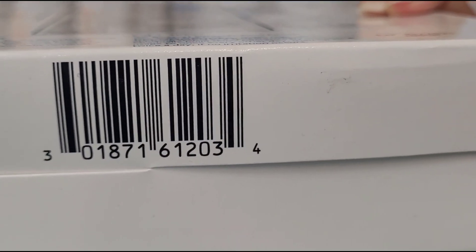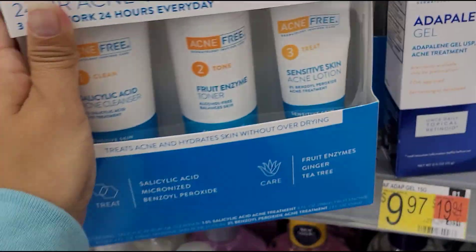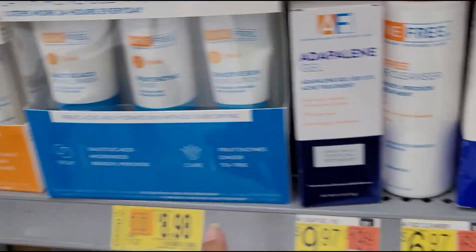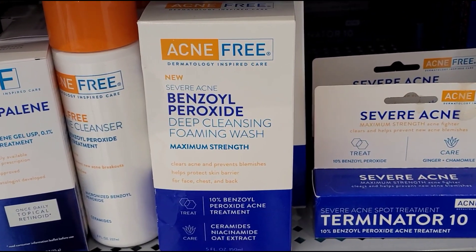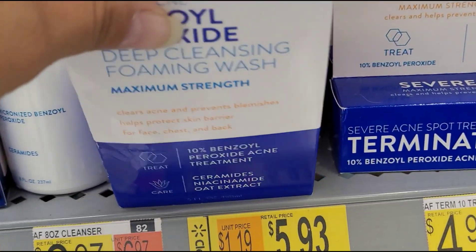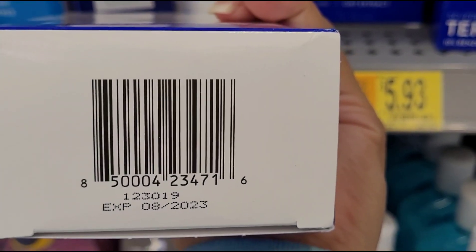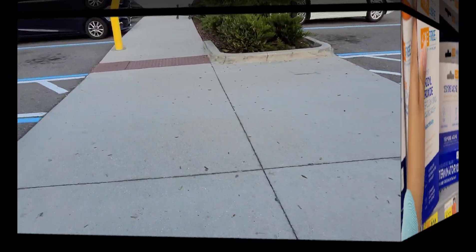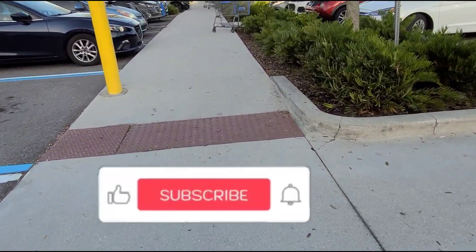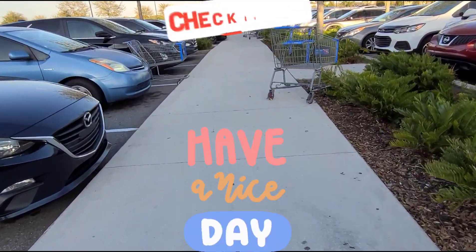Sorry about the loud music. This one here is $5.93. Okay guys, I really appreciate each and every one of you for watching, and I'll see you on my next one — bye guys, take care.